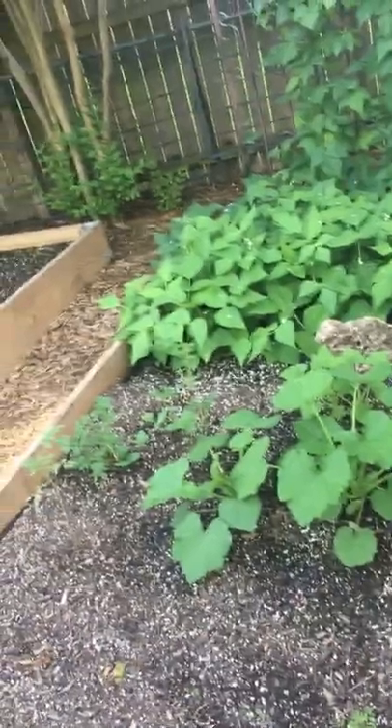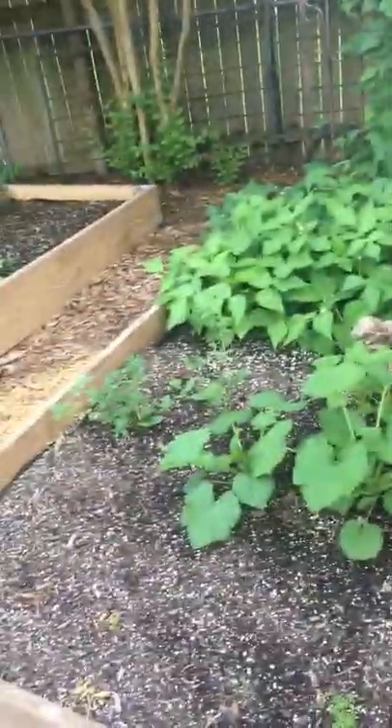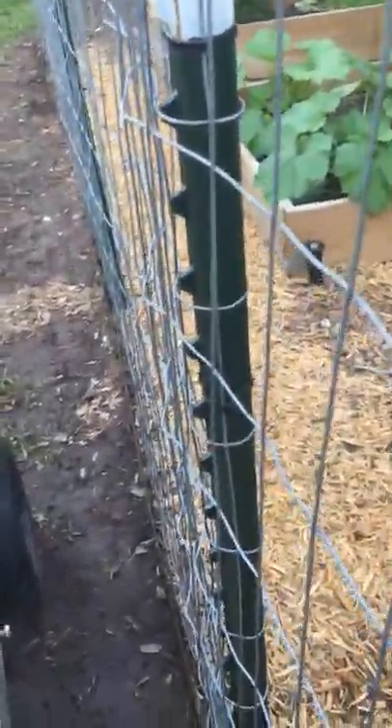We can do a garden update here real quick. I don't really see any beans or anything — we can check on it tomorrow. Squash looks good. Those cherry tomatoes, whatever they are, are coming up.